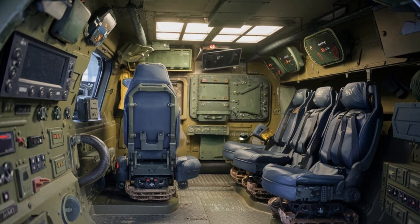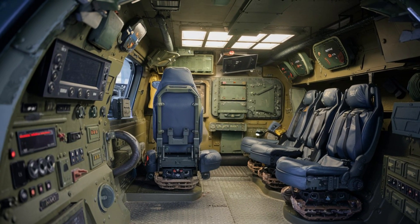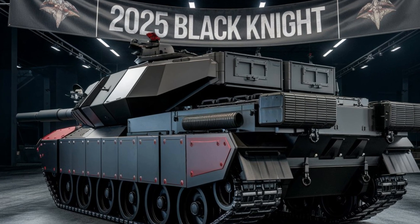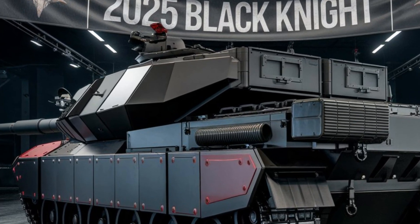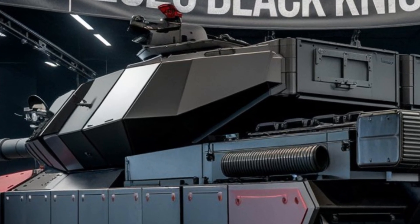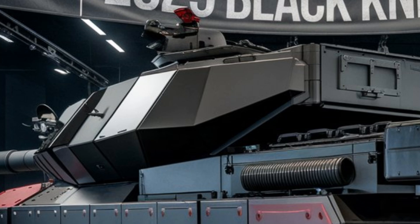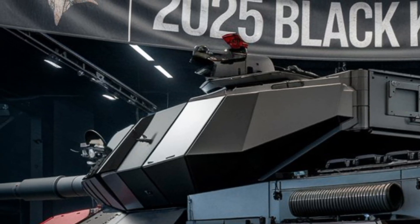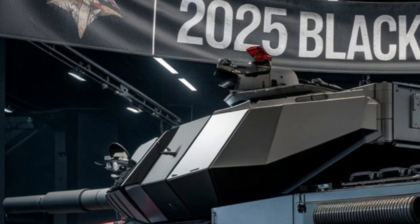Inside the tank, the crew enjoys a more comfortable and safe environment. The interior is designed with ergonomic seating, climate control, and a top-tier communication system, all ensuring operational efficiency even during long missions. With a crew of just three, the Black Knight minimizes fatigue while optimizing effectiveness.